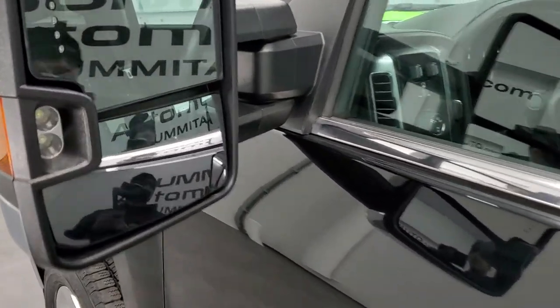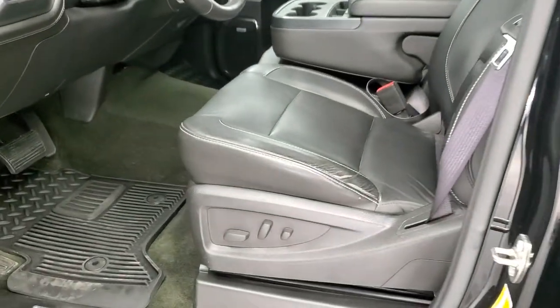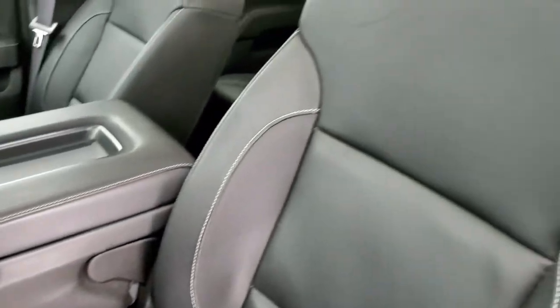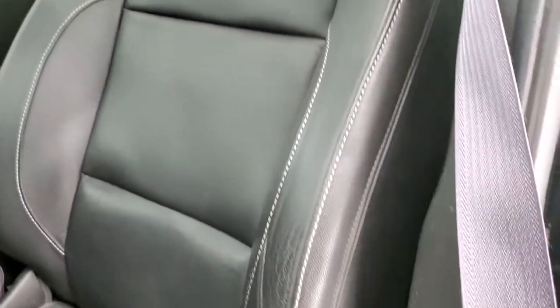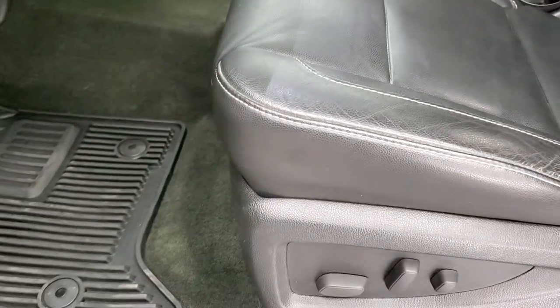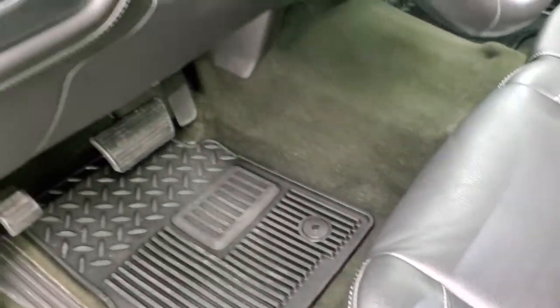You do get the telescopic tow mirrors that extend out and also fold in. The LTZ package gives you the black leather interior — there are no rips, no tears, just a little bit of wear on that driver's seat. It comes with factory all-weather floor mats, and both of these front seats are heated.